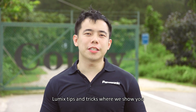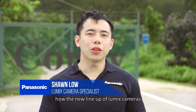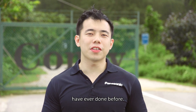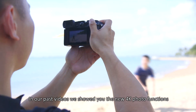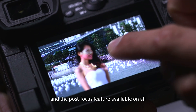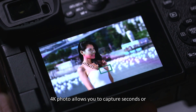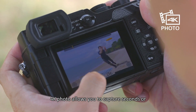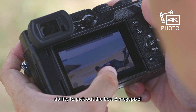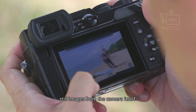Welcome back to another episode of Lumix Tips and Tricks, where we show you how the new lineup of Lumix cameras can help you capture shots easier than ever before. In our past videos, we've shown you the new 4K photo functions and the post focus feature available on all our Lumix cameras. 4K photo allows you to capture seconds or even minutes of footage and gives you the ability to pick out the best 8MP still images from the camera itself.